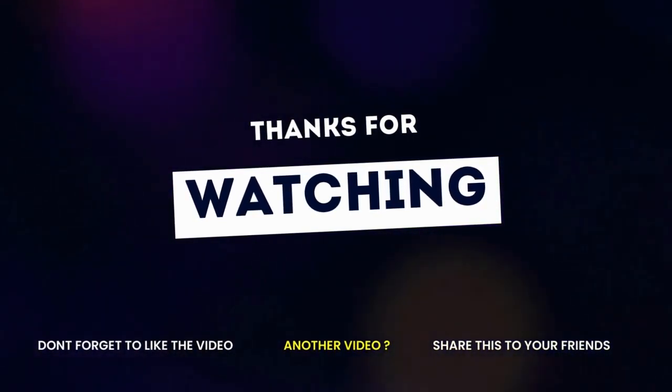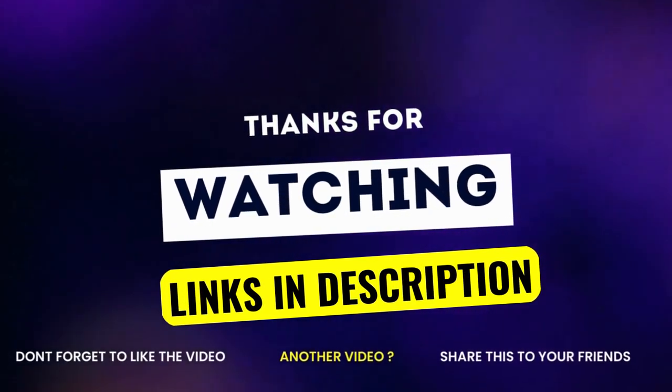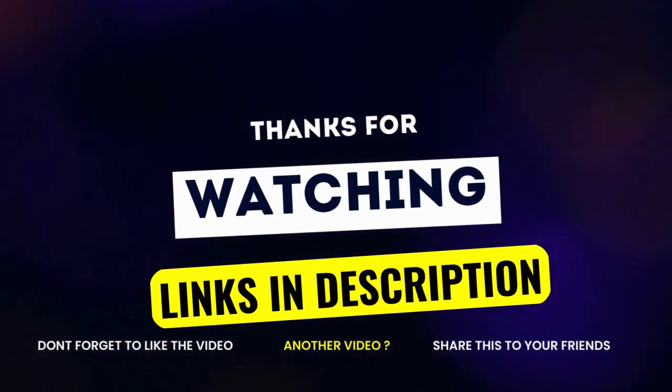Please give the video a like and hit the subscribe button. I hope to see you guys in the following video. Till next time, I will see you later.